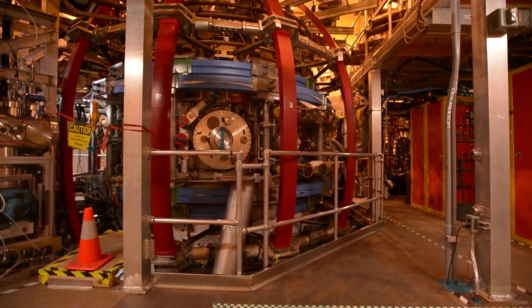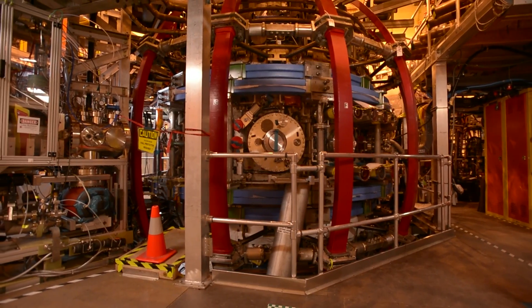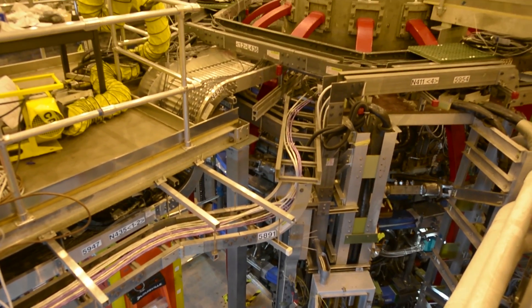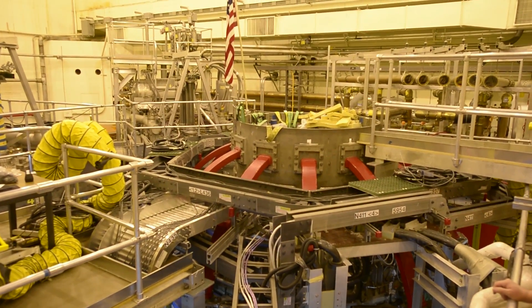NSTX, the National Spherical Torus Experiment, is an experiment in which we study plasmas in the range of 50 to 100 million degrees, to understand how plasmas will behave in a fusion reactor. It's called a spherical torus because, although it's a donut — a torus — the hole in the center is very small, so it almost looks like a sphere, like an apple with a core cut out. The advantage of having a donut with a small hole in the center is that it's relatively compact, and we can produce plasmas that have very high pressure, high densities and temperatures, relative to the magnetic field that confines it.